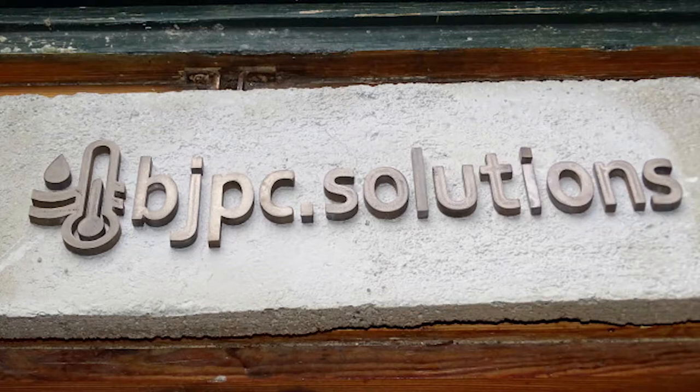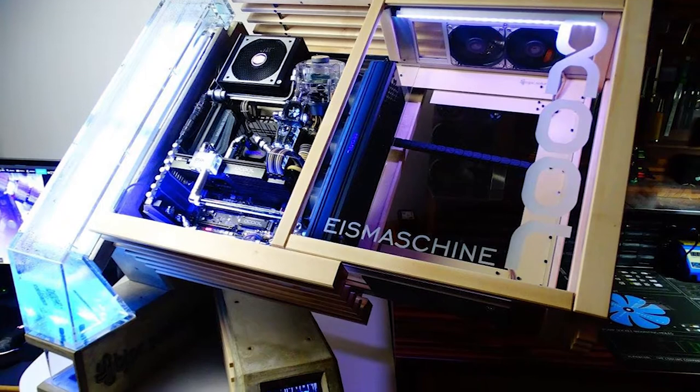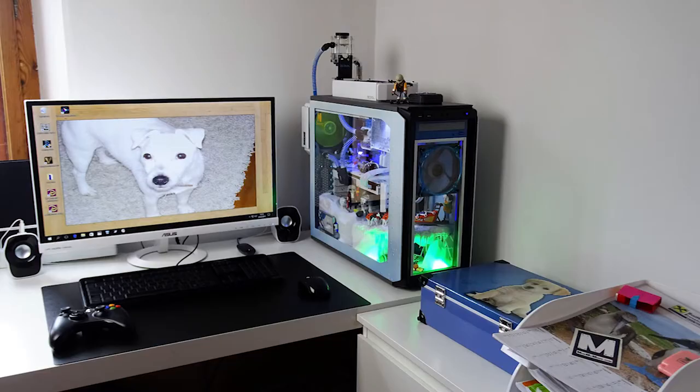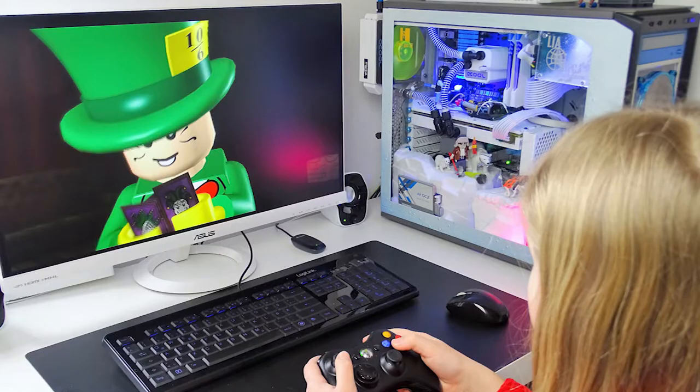There's a good chance you will have already heard of Joe from BJPC, or at least seen his concrete build named the Ice Machine. Well in this build, aptly named Ice Machine 2, Joe went to the next level and designed it with his stepdaughter Leah in tow, who wanted her very own machine.